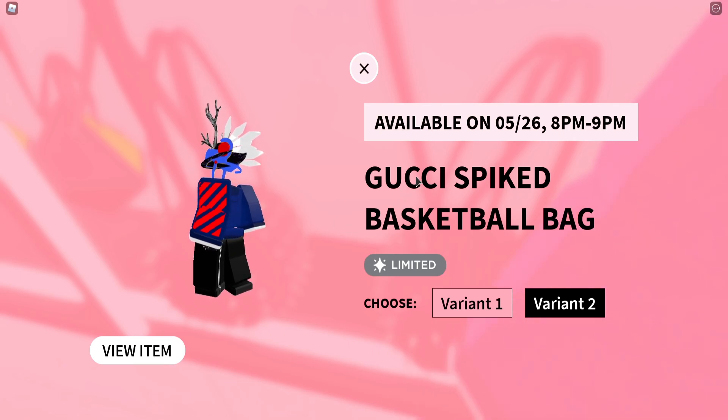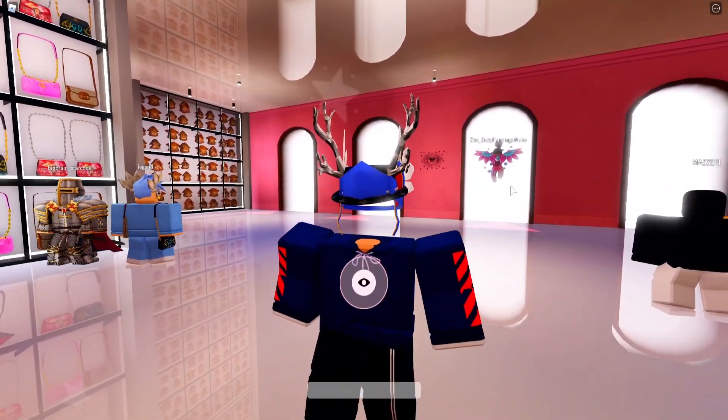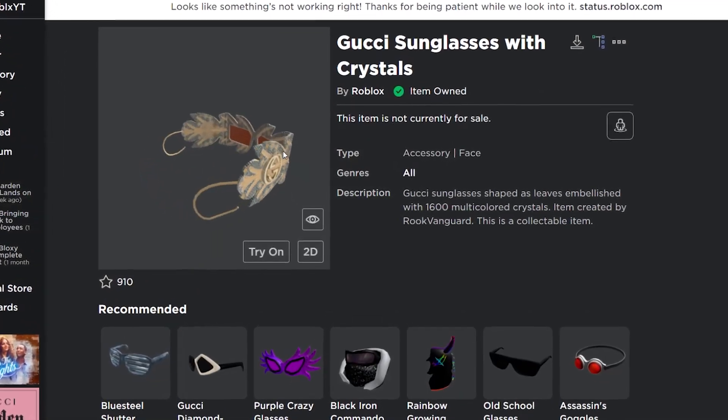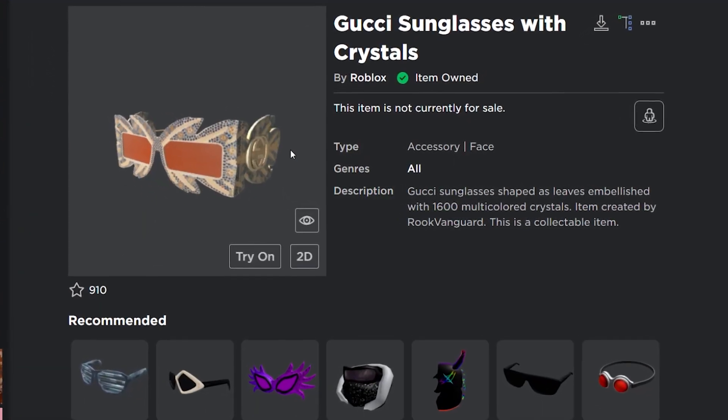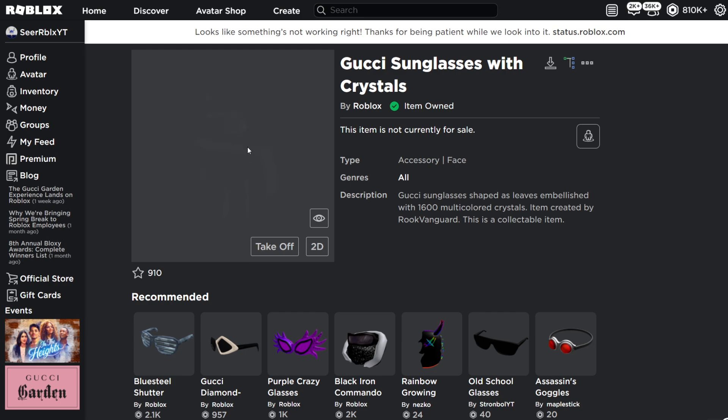I will be making another video whenever this item releases, so make sure you turn the notification button on and subscribe if you have not already. Let's go and check out what we got, because I want to see these glasses on my avatar. And there they are, the Gucci sunglasses with crystals. It has a really unique shape of glasses. We got a Gucci logo right here, and then these orange glasses. Let's go and try them on and see how they look — because they look kind of weird.